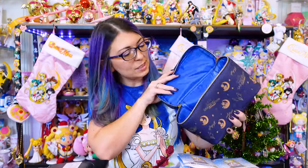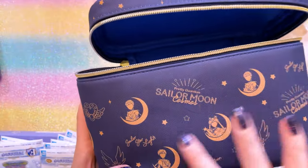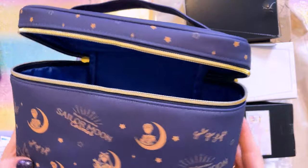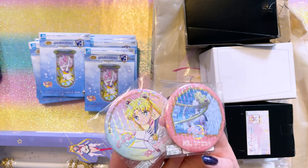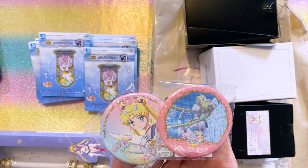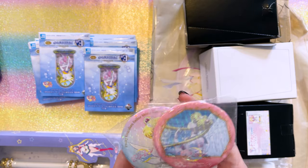Continuing on, I did some shopping on the Japanese reseller websites. This was one of those items I wanted to pick up — it's another travel case, this one featuring the Sailor Starlights as well as Sailor Moon, and it says Sailor Moon Cosmos. These came out at Anime Japan 2023. They're a couple of holographic can badges — super, super pretty, but you could not find them outside of that convention. So I had to use a reseller in order to find them.